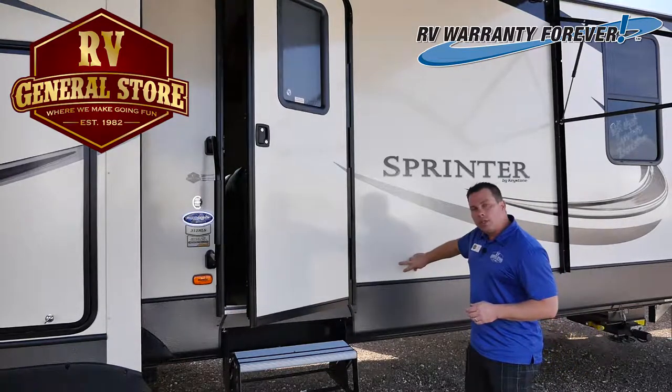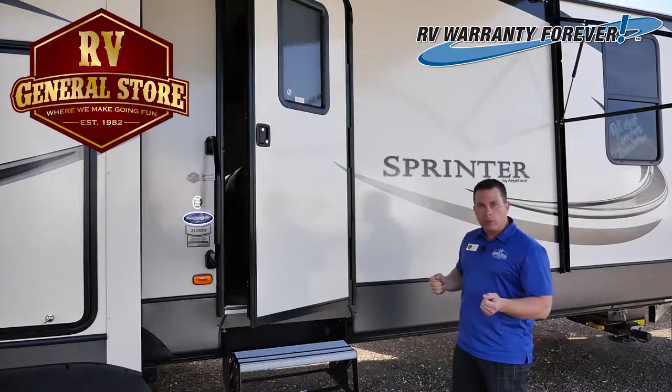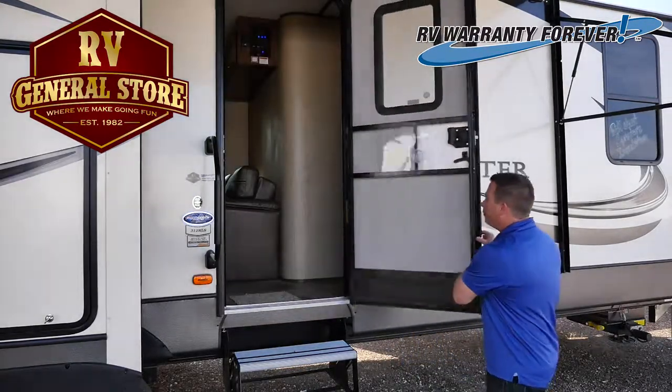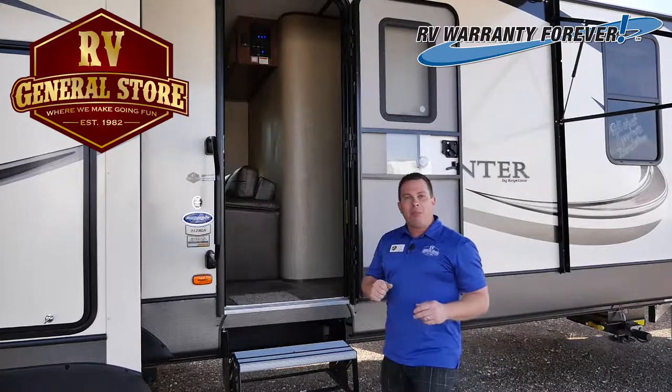You don't have to have the latches on the outside anymore, like you used to, that you're always breaking off because you forget you latch it. Happens to all of us. This door is going to save you time, frustration, and make camping easy.